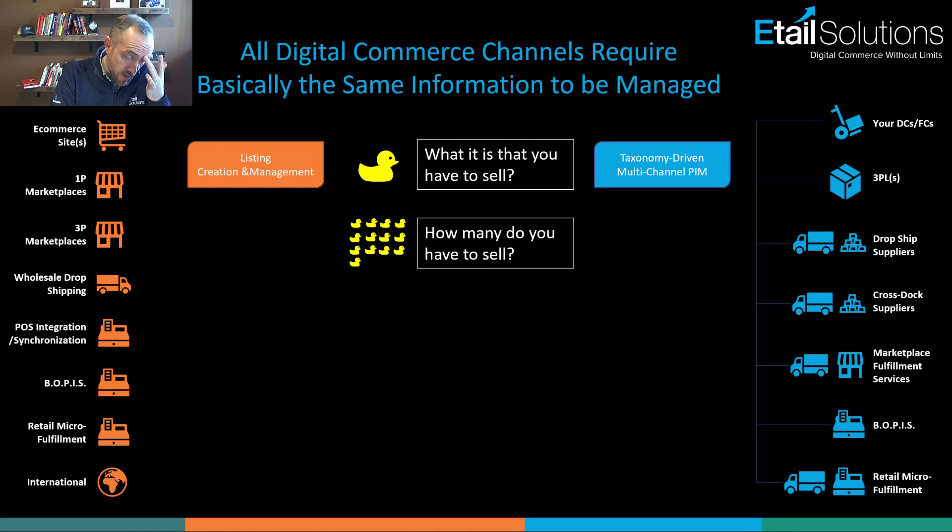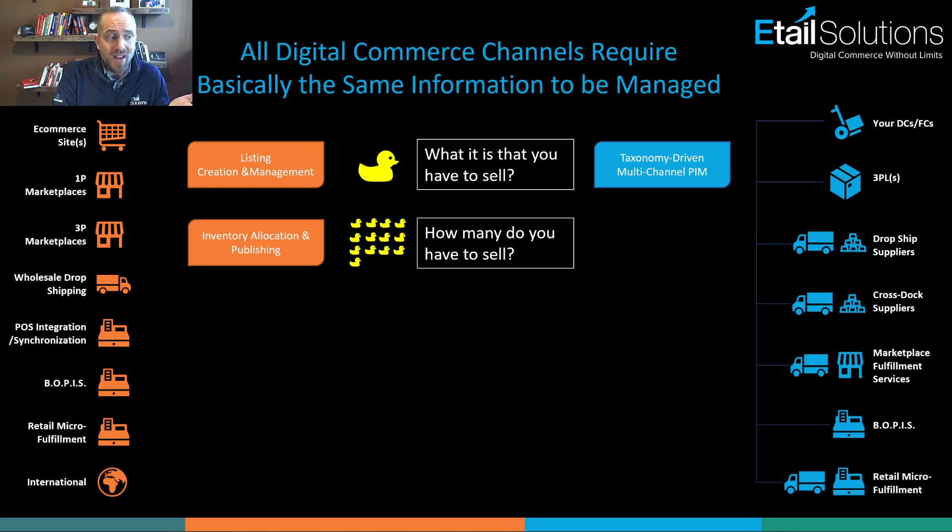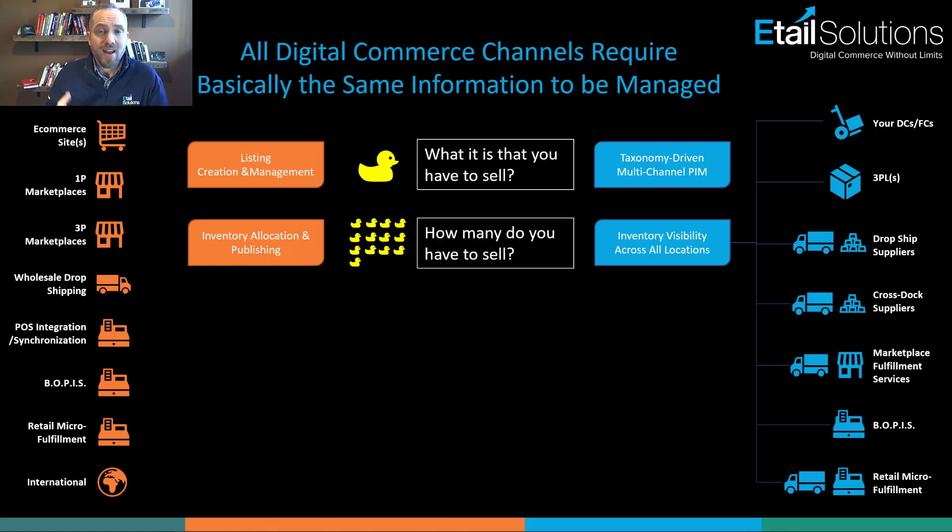The second component each channel needs is to know how many units you have to sell. You have to be able to publish inventory to these channels the way they want to see it, but you also need to know what's actually available to sell. This is where distributed logistics really starts to come in, because you need to look across your entire network of supply and determine what you're going to publish for sale.